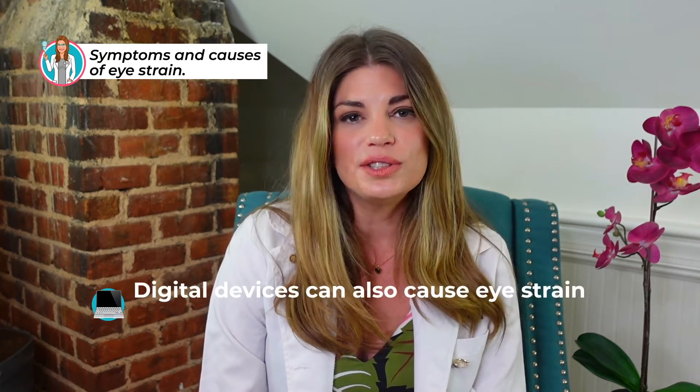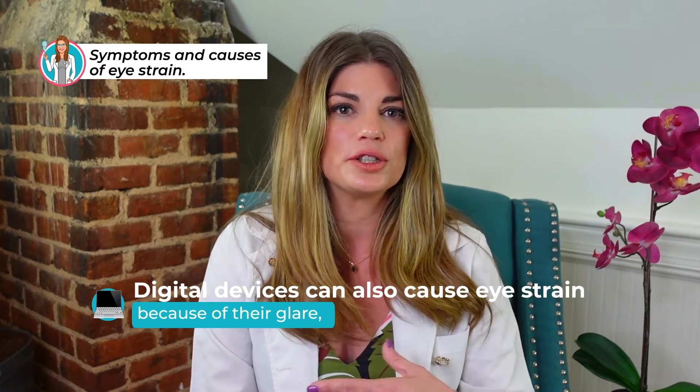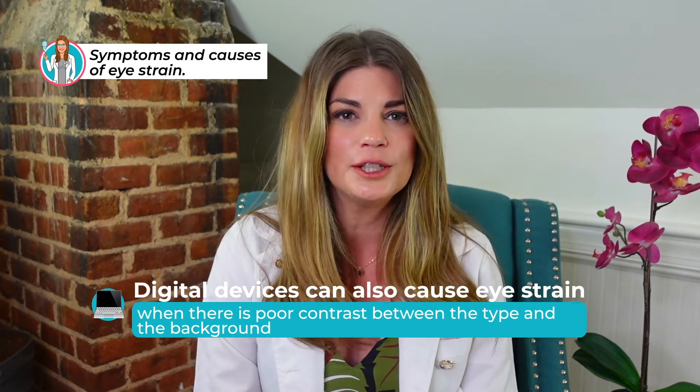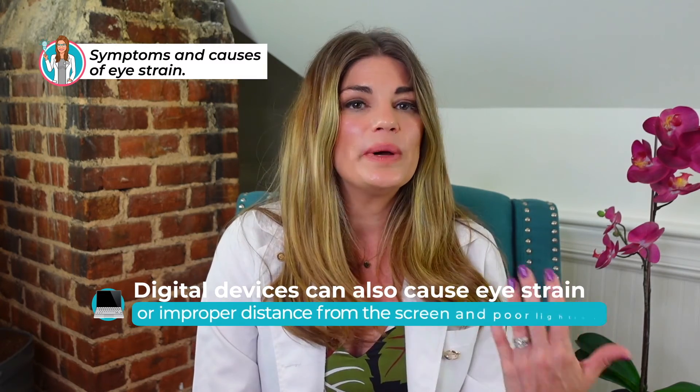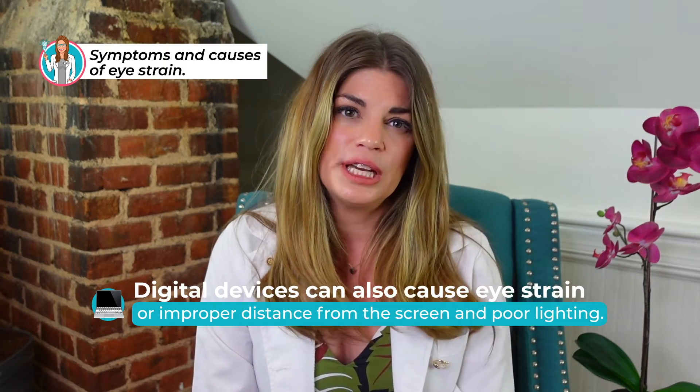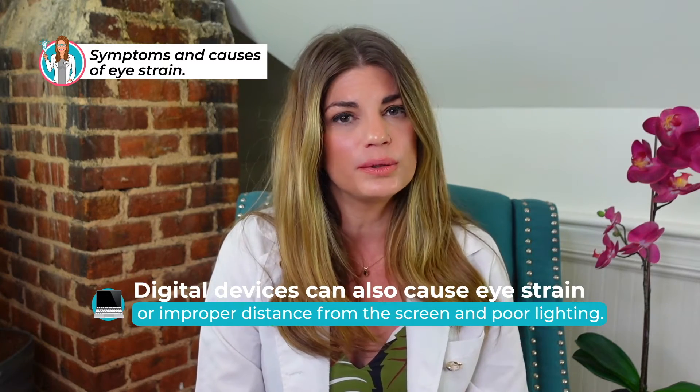Digital devices can also cause eye strain because of their glare or when there's poor contrast between the type or lettering and the background. An improper distance from the screen or poor lighting can also lead to eye strain.